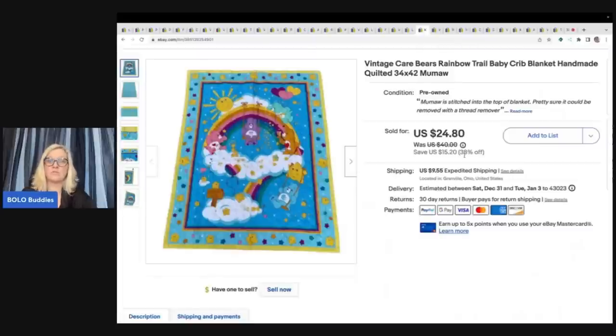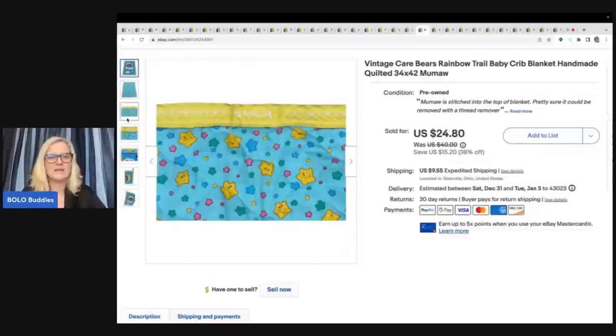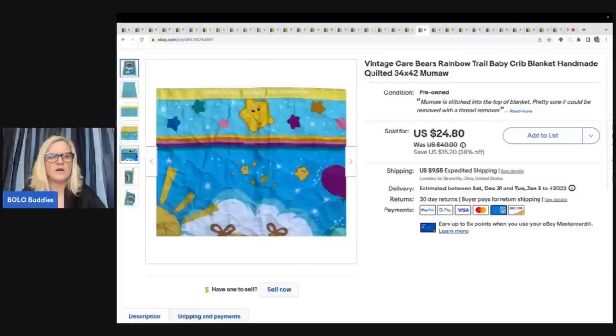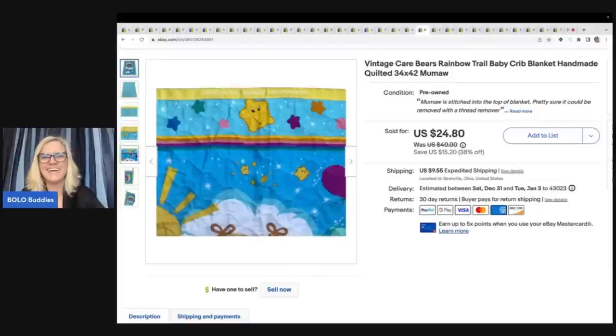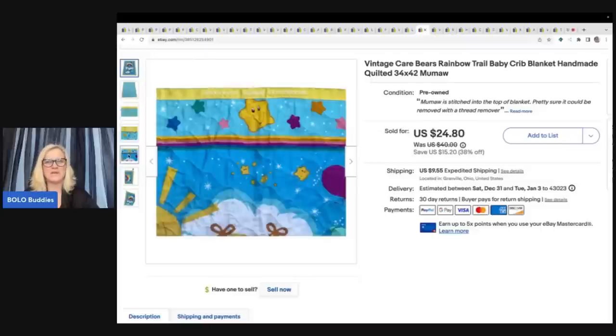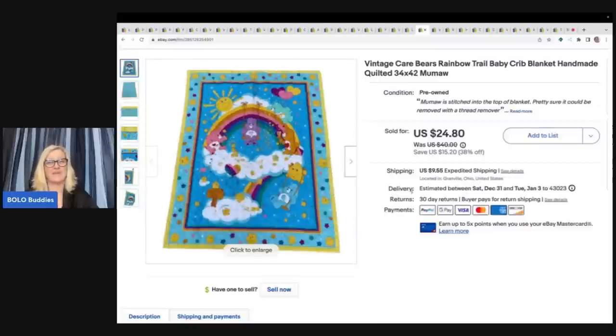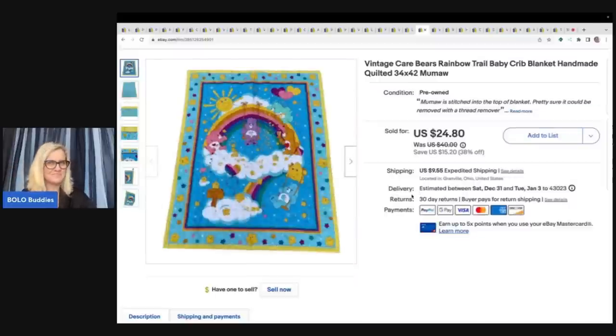This right here I pulled out of the Goodwill Bins. Someone had thrown it back in — I believe I found it in the hard goods. The problem with it is that it says 'Moomaw' stitched on it, which must have been like a grandma made it for their grandkid. It's definitely a handmade addition, but I was like, you know what? It's Care Bears. Somebody can take that stitching out. I just disclosed it and it sold really quickly for $24.80 plus shipping.